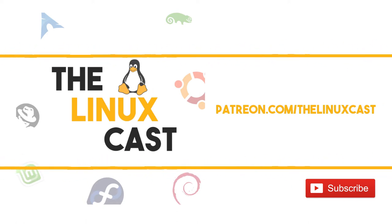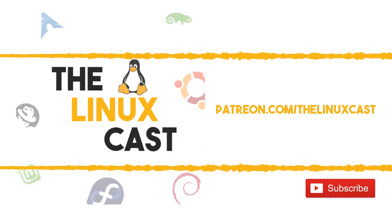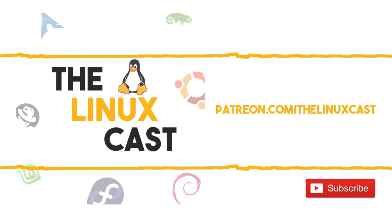Qutebrowser is mine. It's still being developed, unlike some of the other ones I just listed. That was a really short episode but it was really good.